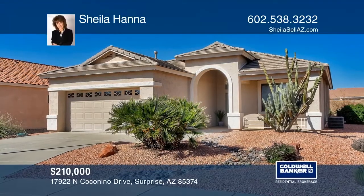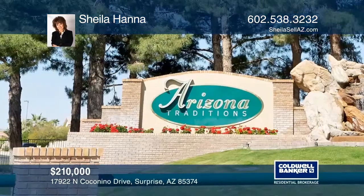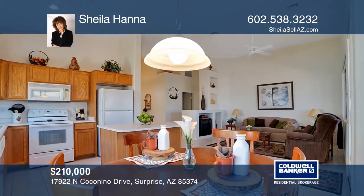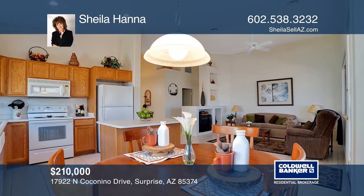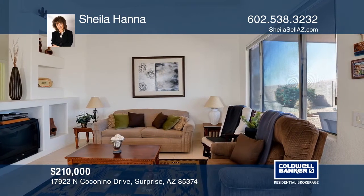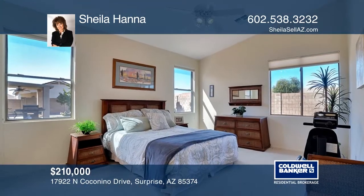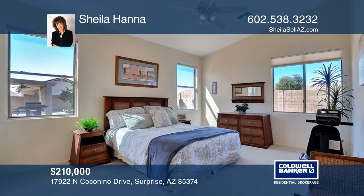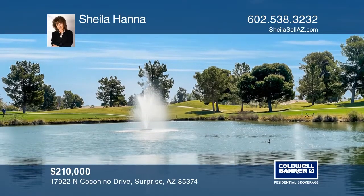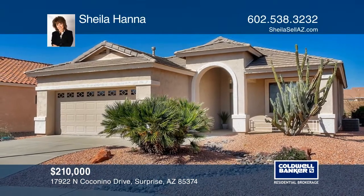This Arizona Traditions furnished turnkey home has an open floor plan with a great room and an eat-in kitchen. The den can be used as an office or a guest bedroom. The master bedroom includes a walk-in closet and a bath with double sinks. The two-car garage is equipped with its own sink and a workbench. Community amenities include golf, pools, spas, pickleball, tennis, and more. Plan a tour with Sheila Hanna today.